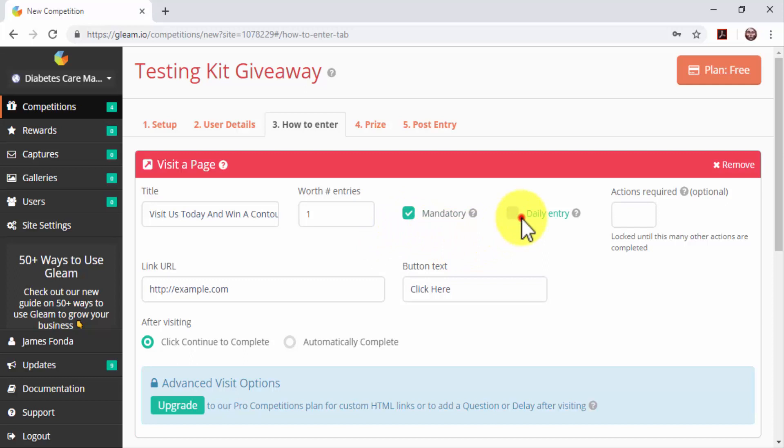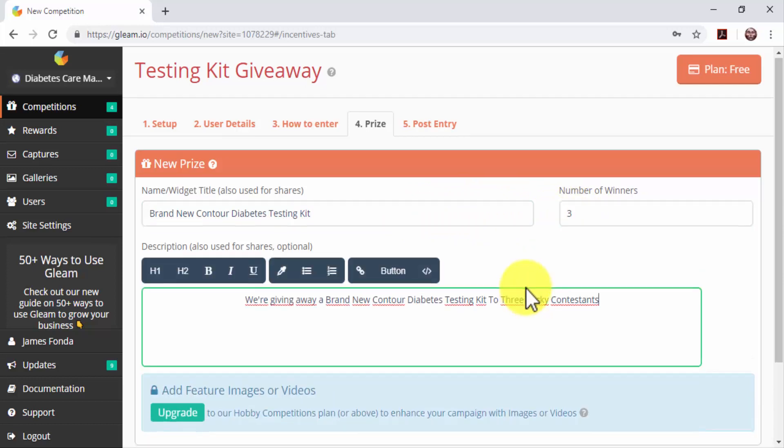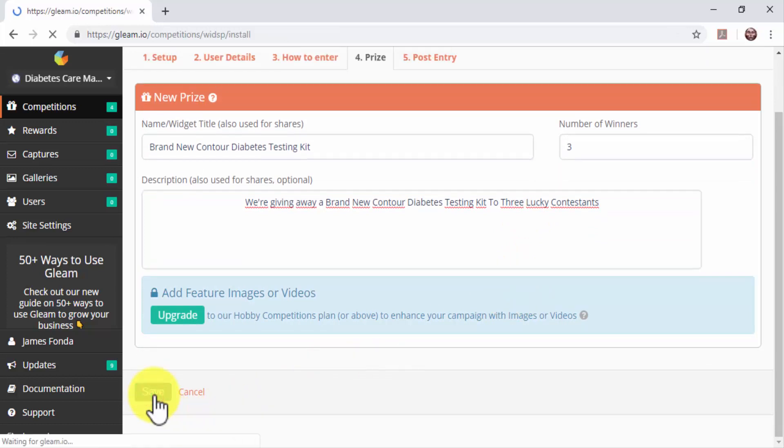Check the mandatory and daily entry boxes to encourage contestants to visit your website daily. Enter your website's URL in the link URL field. Enter your call to action button text in the button text field and check the 'automatically complete' option. Now click on the Prize tab. Enter the name of your prize in the name title field, the number of winners in the number of winners field, and a brief description of the prize along with a call to action in the description field. Click on Save to finish setting up your contest.